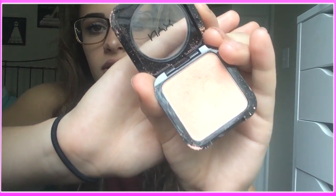Then I have my NYX HD blush in the shade Soft Spoken, and this is what it looks like. I use it more as a highlight color, but it's very peachy, so I kind of use it sometimes as a blush and highlight in one.